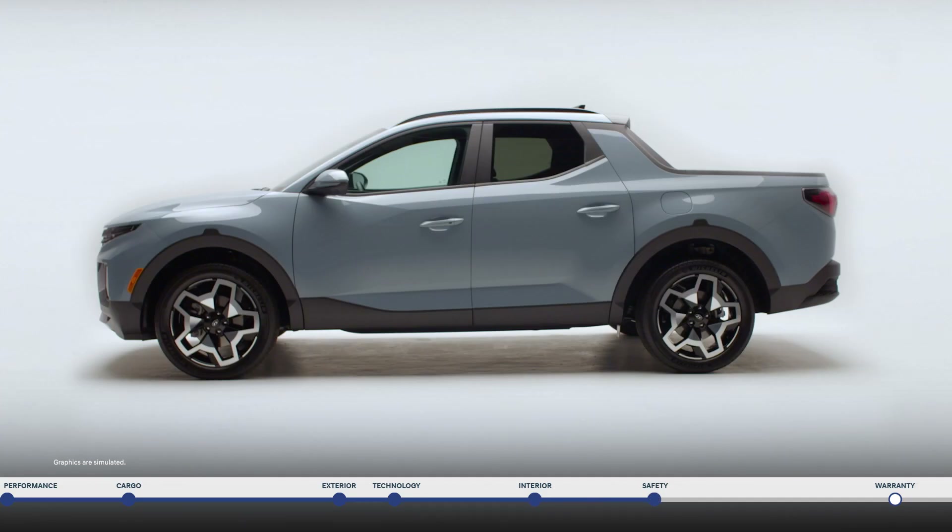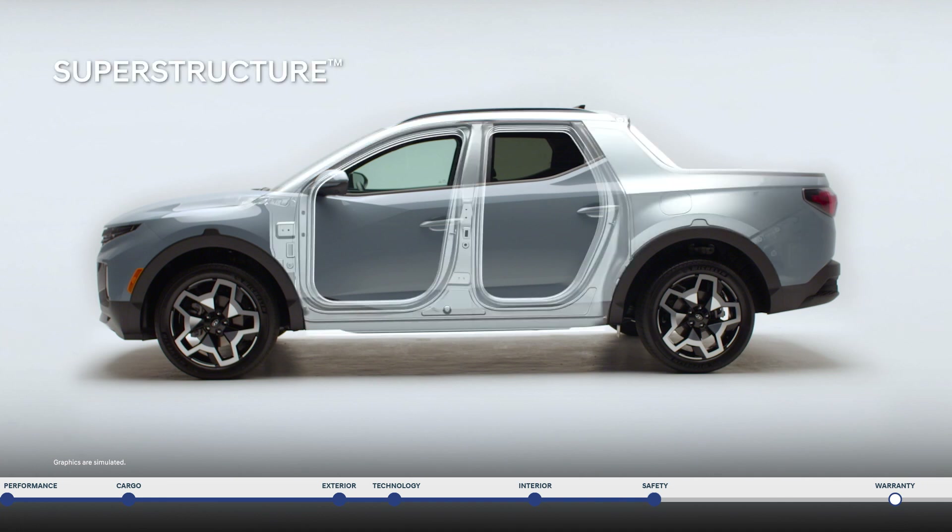Wherever you're going, safety is critical. The Santa Cruz is built around the superstructure. Constructed with our own advanced high-strength steel, the superstructure is designed to give you a safer, smoother ride.